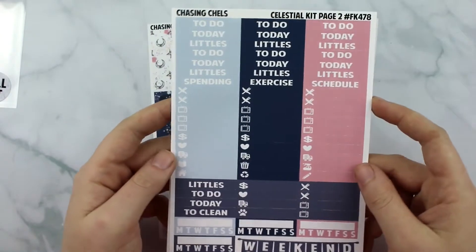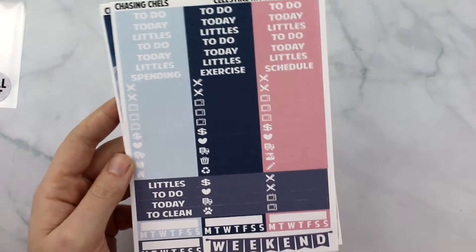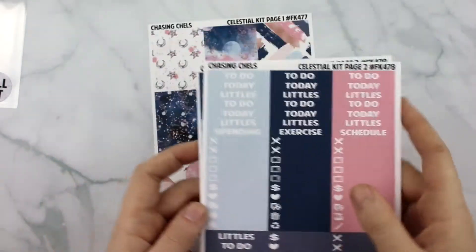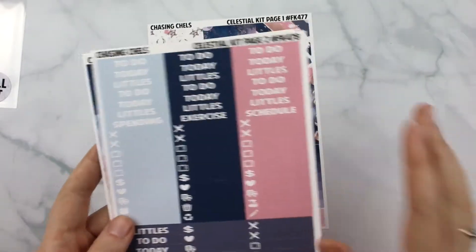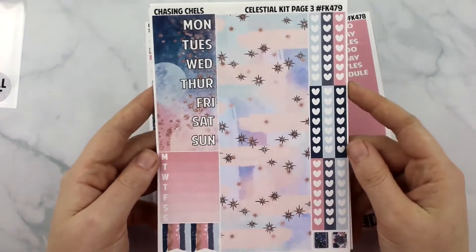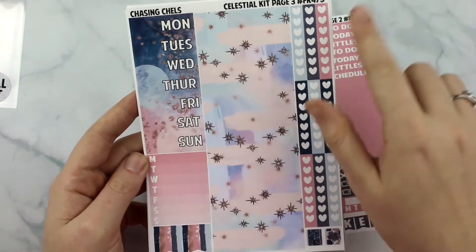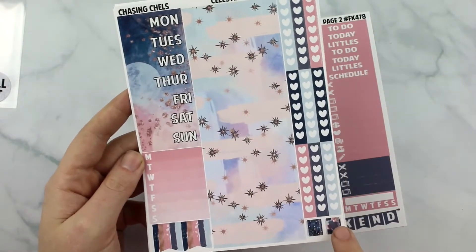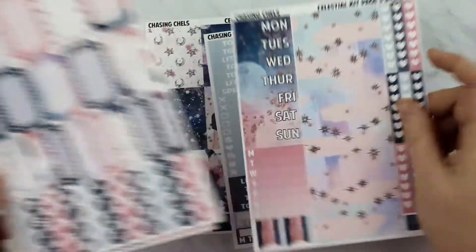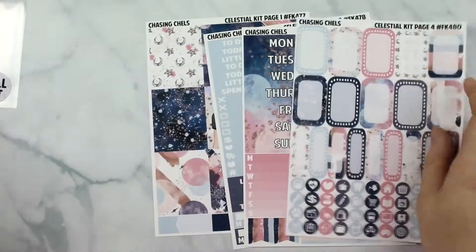The second sheet has your headers, your littles, your weekend manner, your daily trackers. And this gray is kind of like a purpley gray, then a very light blue, your navy, and then your mauve pink color. The next sheet has your date covers, bottom washi, your washi strips, your checklist, two planners, your weekly ombre and your two Erin Condren flags. Then you have your ten half boxes, your nine quarter boxes, your icons — so that's your mini kit right there.